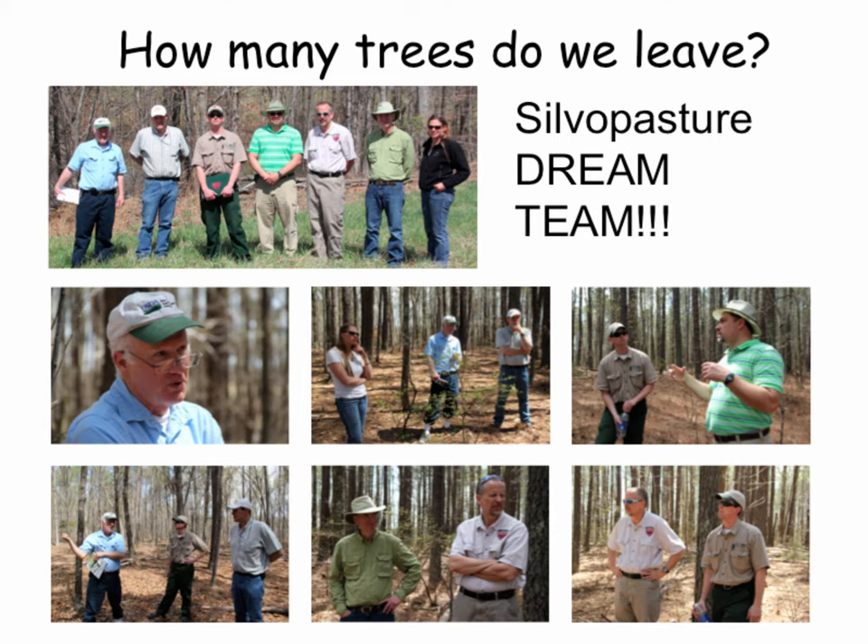I want to thank all the partners with this project: Virginia State has been an active part of Kelly's research, Greg Fry helped get Kelly's shade study going, and we have the U.S. Forest Service, Virginia Department of Forestry, Southern SARE — which funded Kelly's graduate program — Barenburg Seed, Virginia Tech, and the NRCS for funding this Conservation Innovation Grant.